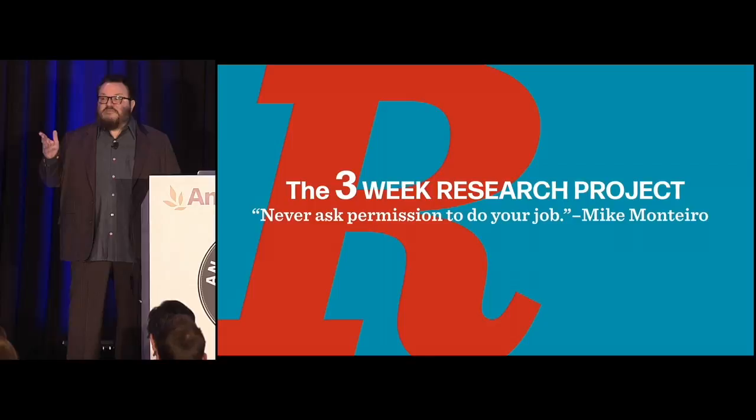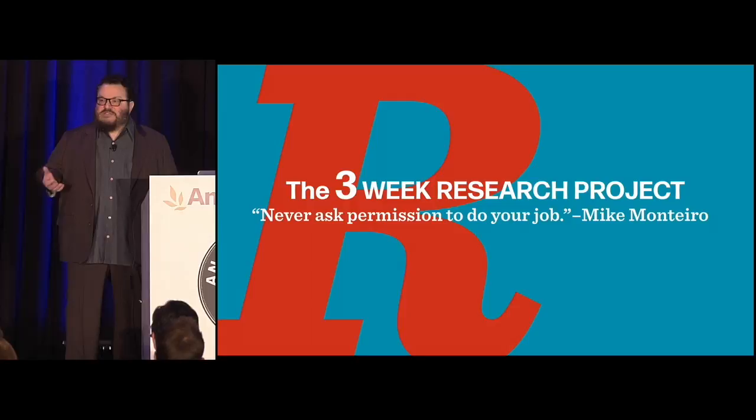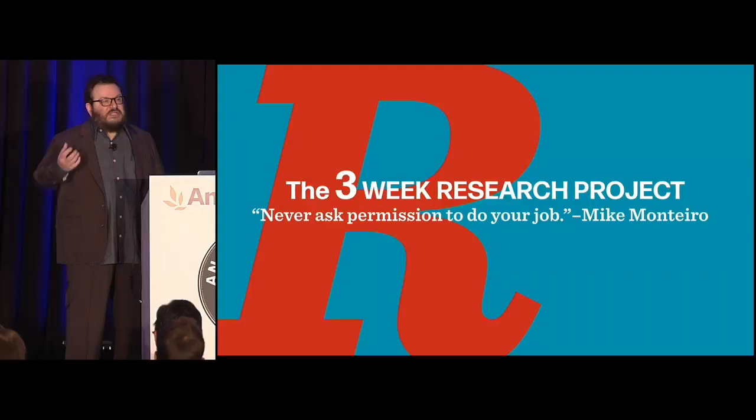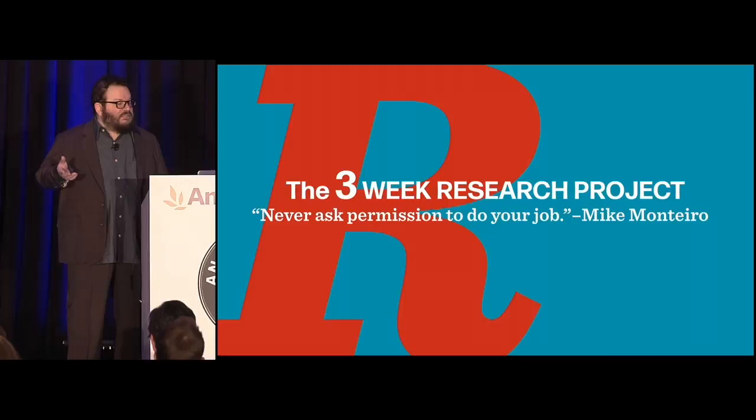A quick note about research: you don't have to be an expert or a researcher to do it. I still think designers should do a lot of their own research — and developers too — because it gets you closer to the product and closer to the people. It paves the way for them to accept the work you're going to do. It means you're probably going to make something people actually need, whether they know that or not. You're going to have an easier time selling it because you've established relationships and established that you're part of the same team.